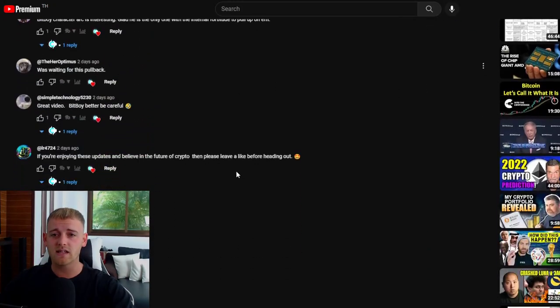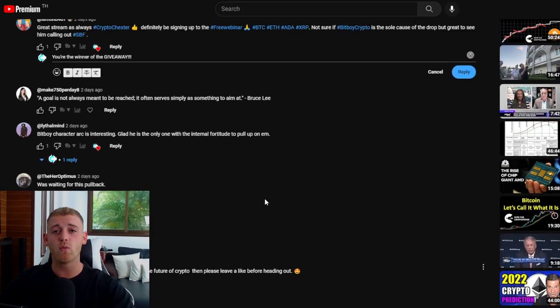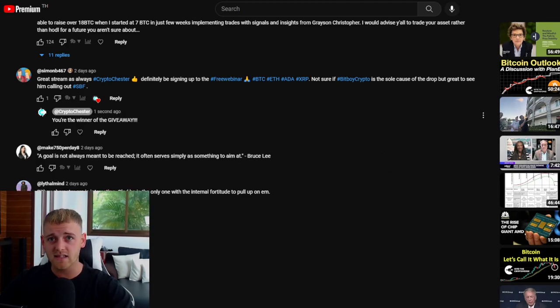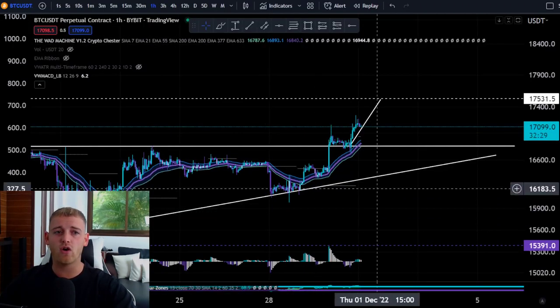Welcome back to Crypto Chester. Today we're giving a Bitcoin update starting on the short-term time frame, then moving to the macro. We'll also go through key indicators and important trading patterns. Starting with the giveaway: the winner from the last video is Simon Weld, who has won one week on the WAD machine. To enter this giveaway, drop a comment and leave a like on the video.